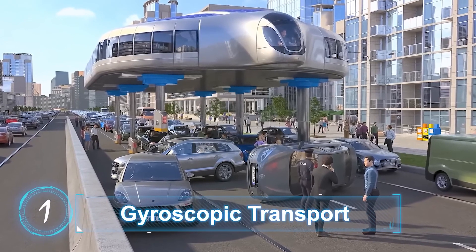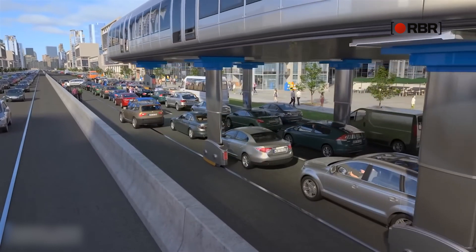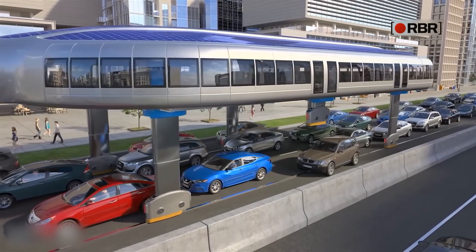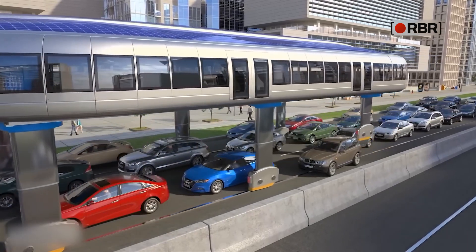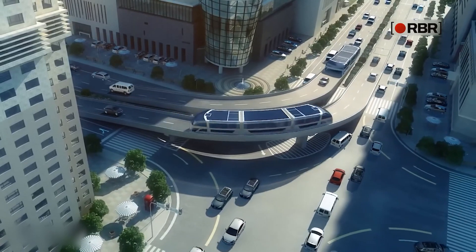Gyroscopic Transport. A unique project known as Second Level Transport, developed by Dahir Insot Company, once again brings forward the idea of an alternative mass transportation system, similar to the transit elevated bus — a massive bus that crawls the street like a moving bridge.